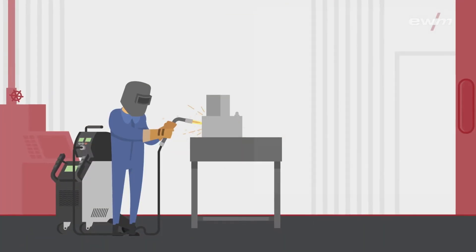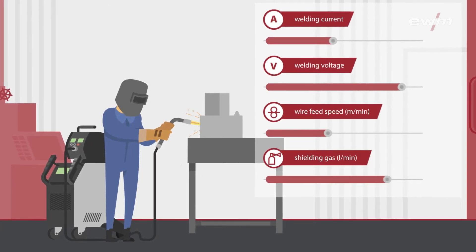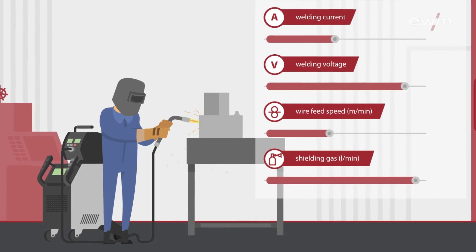For added convenience, the device can automatically set the parameters detailed in the WPS. The welder is then guided through each step of the welding procedure.